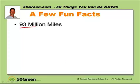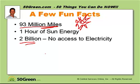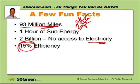A few fun facts. 93 million miles — that is the distance from the sun to the earth. One hour of the sun's energy shining on our planet equals more than what the entire planet uses for an entire year. 2 billion people out of a total of about 9 billion currently have no access to electricity at all. Think about that. The best solar panels right now are only 15% efficient.